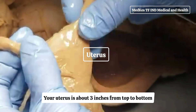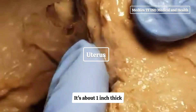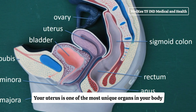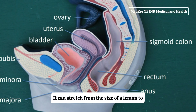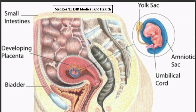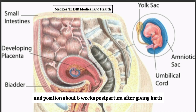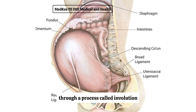Your uterus is about three inches from top to bottom and two inches wide at the widest part. It's about one inch thick and weighs around one ounce. Your uterus is one of the most unique organs in your body. It can stretch from the size of a lemon to the size of a watermelon during pregnancy, and can be up to two pounds when your baby is born. Your uterus shrinks down to its normal size and position about six weeks postpartum through a process called involution.